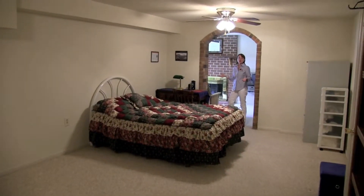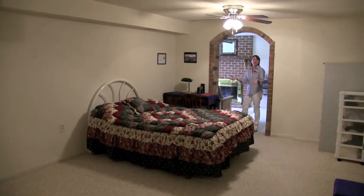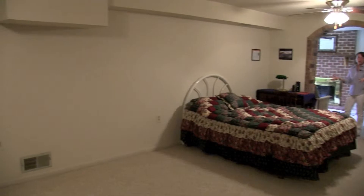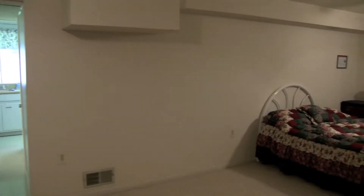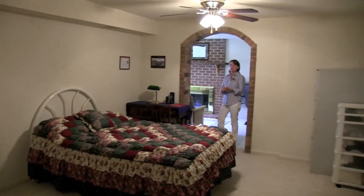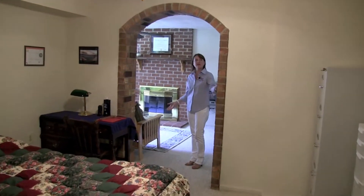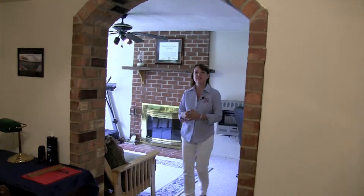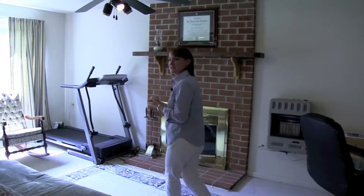So we're in the lower level, and currently they use this as a sleeping area for when the grandchildren come, but it could make a wonderful recreation room. There is a kitchen down here too, so it could be an in-law suite. There's a wonderful second fireplace over here. I love the brick archways in this house — it just has so much flair. If you join me over here we'll go into the second kitchen.